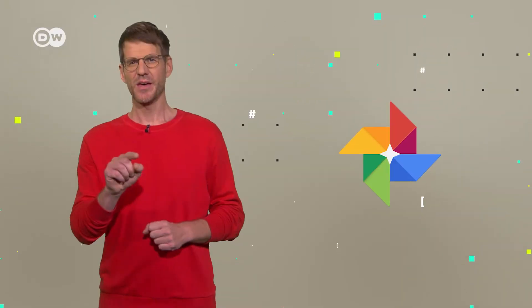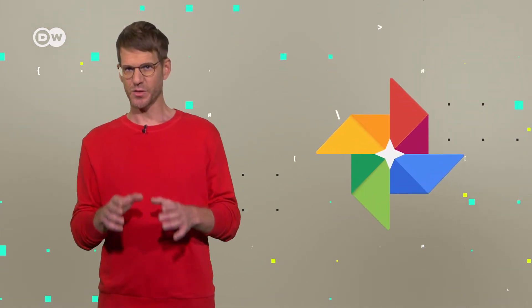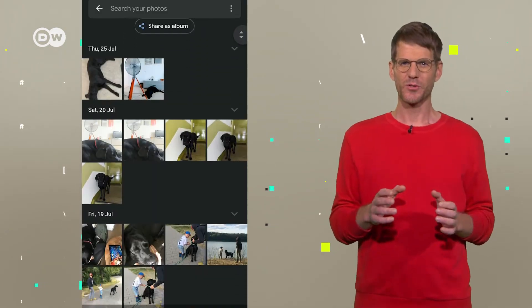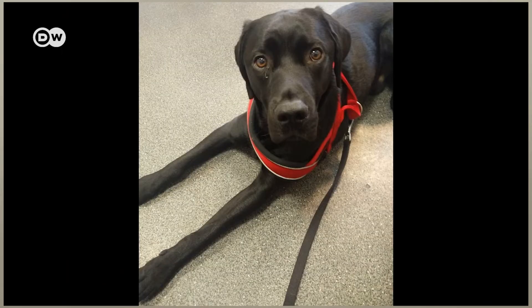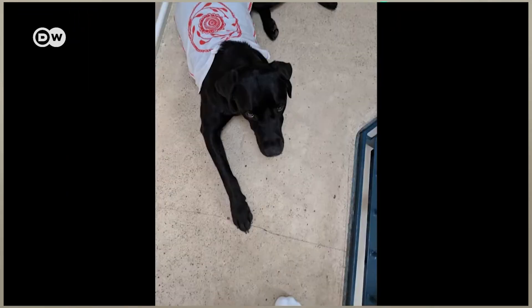Image recognition algorithms are getting better and better. Maybe you know this from Google Photos — the app scans image and movie files on your phone, analyzes them using AI software, and then saves them into folders. Google Photos created a folder with pictures of my dog for me. From time to time, I even get automatically generated videos. Cute. But also a bit scary.